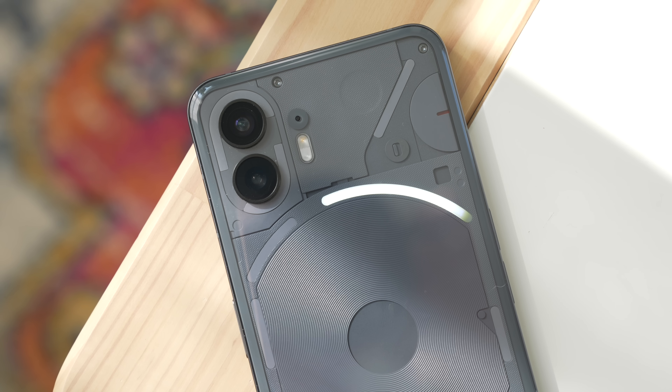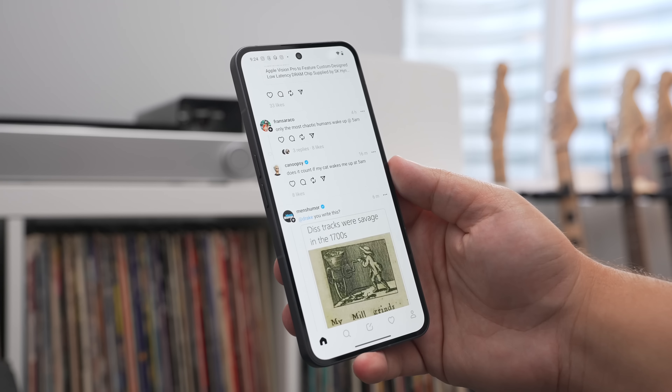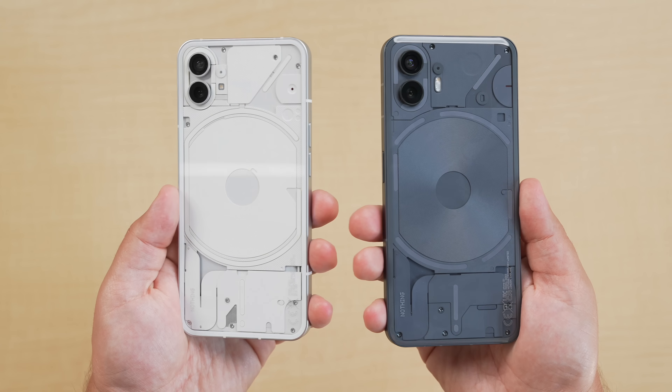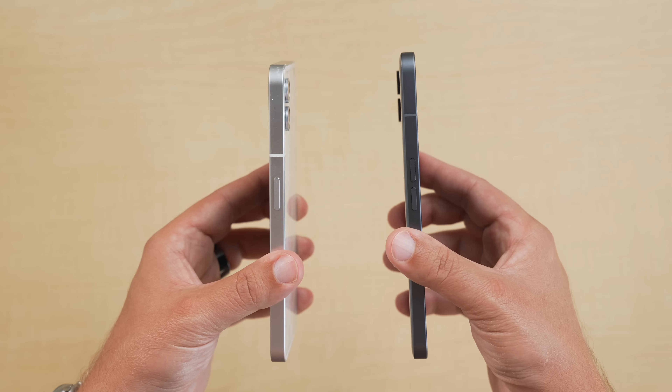This is the Nothing Phone 2. It's been officially announced today, and I was honestly a pretty big fan of the first phone from Nothing that came out last year. The Phone 2 is quite an upgrade in my opinion.